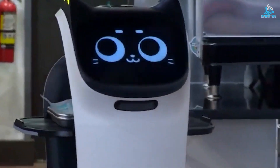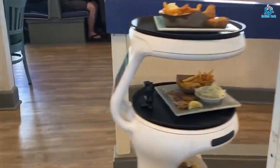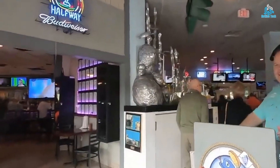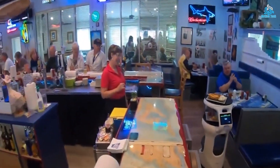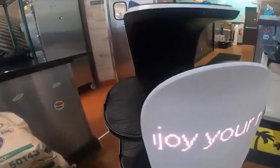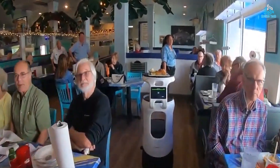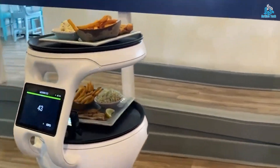Customers can place their orders using touchscreens or mobile apps, and the robots use advanced sensors and algorithms to prepare and serve the food quickly and efficiently. The restaurant's design is often futuristic, with sleek and modern interiors that create an immersive and memorable dining experience. Robotic restaurants are a great example of how technology can be used to create new and exciting experiences, while also improving efficiency and reducing costs. They offer a glimpse into the future of the food service industry, where automation and robotics will play an increasingly important role.